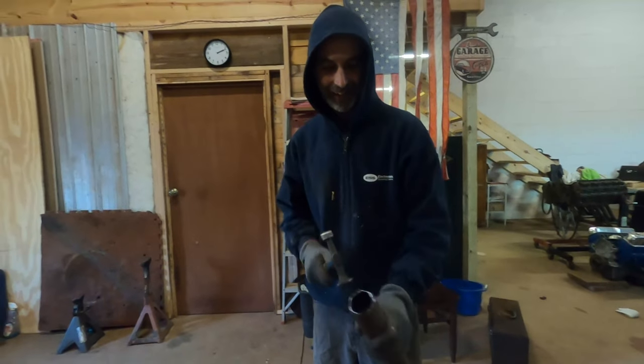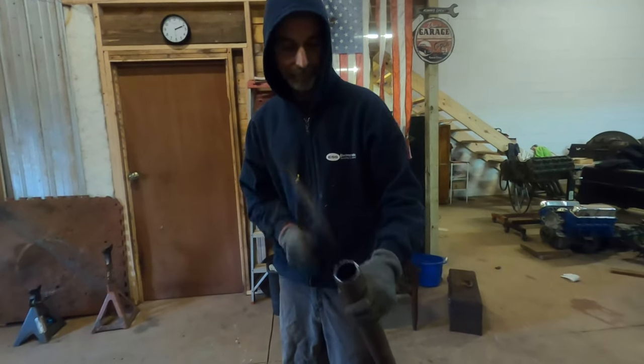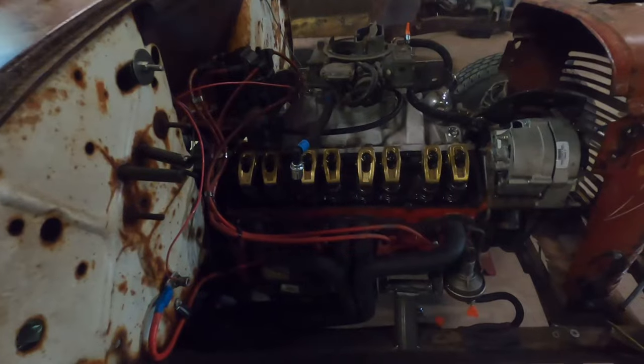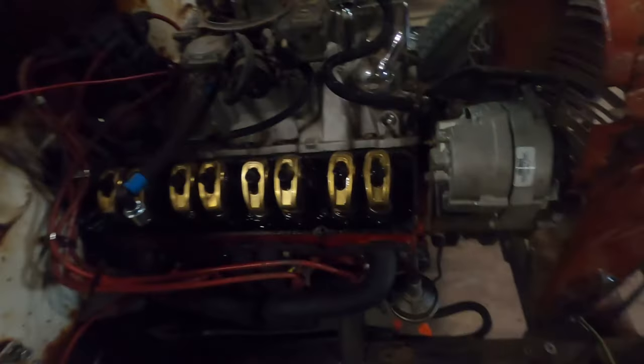What song does this remind you of? Don't Fear the Reaper — Blue Oyster Cult. Here's one last look at these gold 1.6 ratio roller rockers for the big block and the 350 small block — don't forget the poly locks. One last look before we cover it up with the valve cover. All we pretty much got to do is pour some gas in it and we're good.